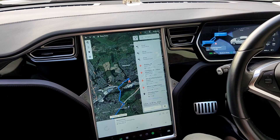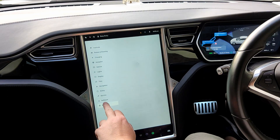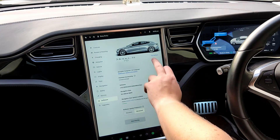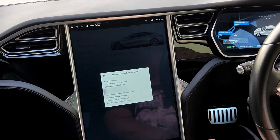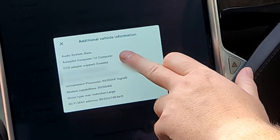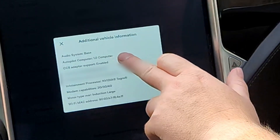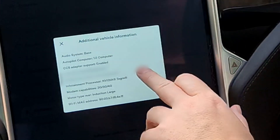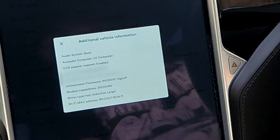That's an NVIDIA Tegra processor. If we go into Software and then Additional Vehicle Information, you will see the audio system is Base, the Autopilot computer is Vision 1, and the infotainment processor is NVIDIA Tegra. So that's MCU 1 basically.